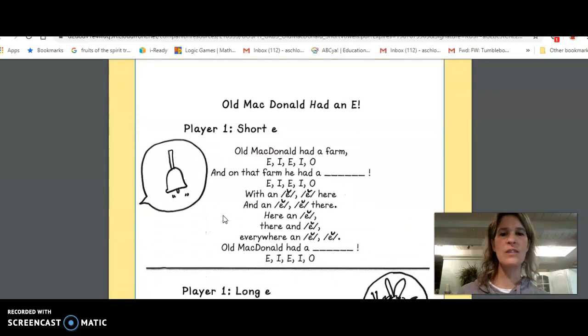Well now we're going to try our E. Our E sound — the short E sound. The short E sounds like 'eh.' So Old McDonald had a farm, E-I-E-I-O, and on that farm he had a bell, E-I-E-I-O.